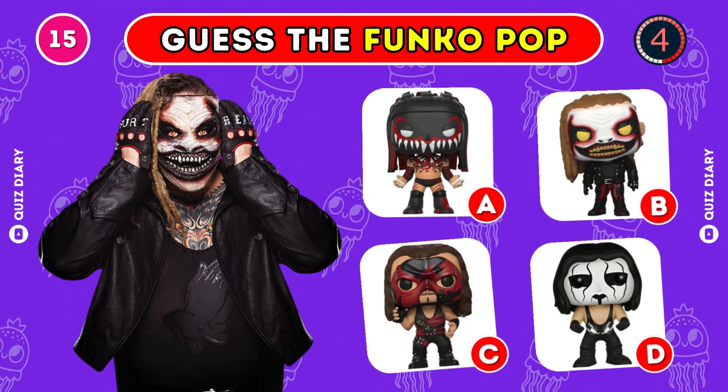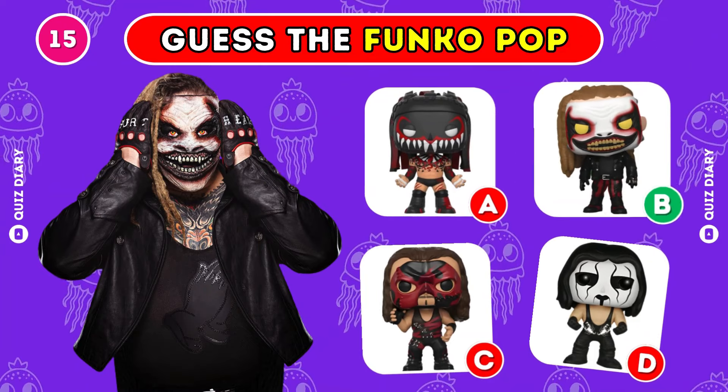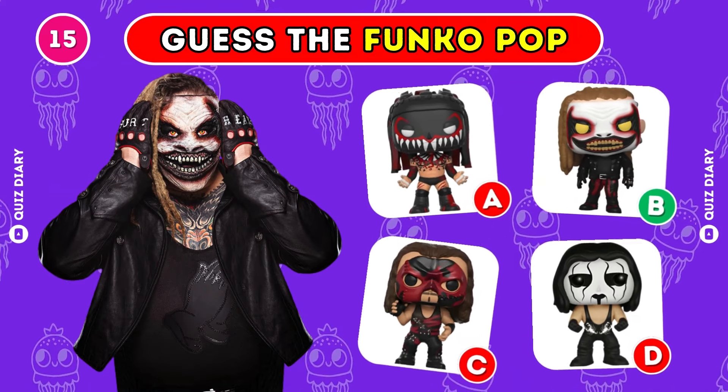Can you spot the correct The Fiend Funko Pop? Clearly, option B is the right answer.